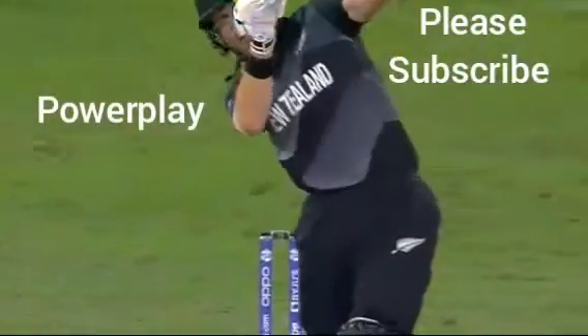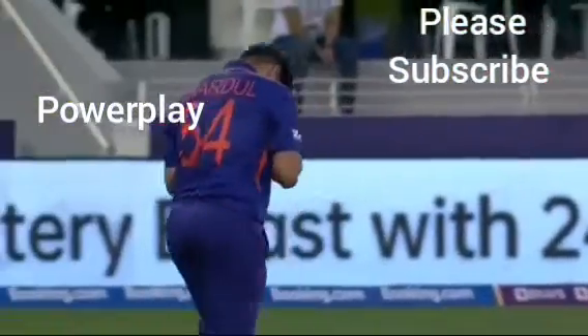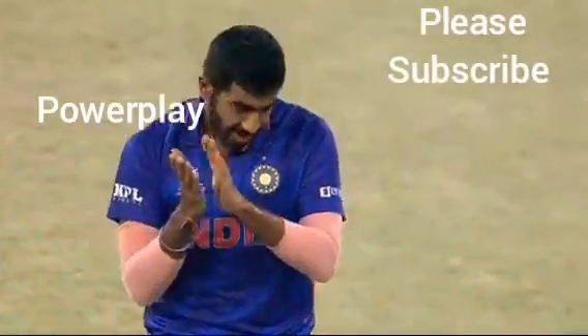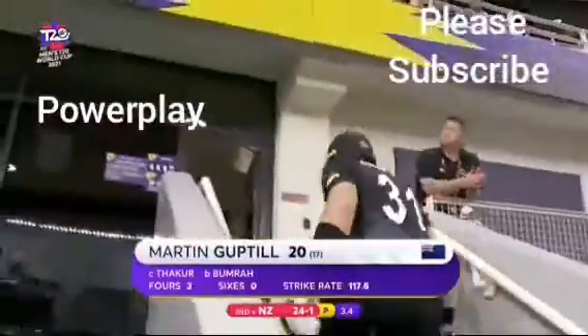Boomer — change of pace, so hard to pick up, picked up so late. He's just outfoxed Martin Guptill. Safe enough. Boomer, very thankful. It's a nice little innings from Guptill — 20. New Zealand 24 for one.